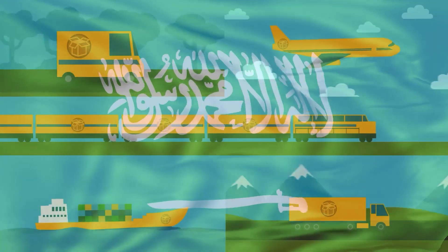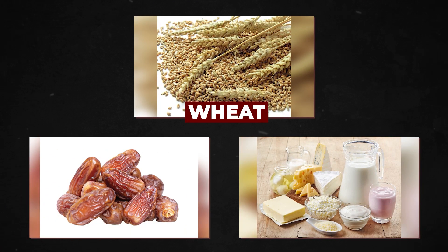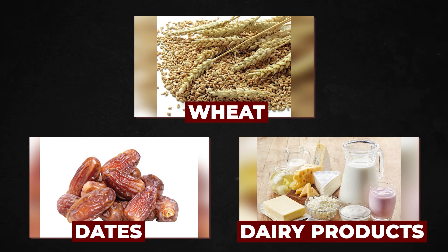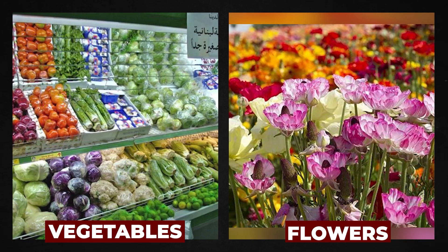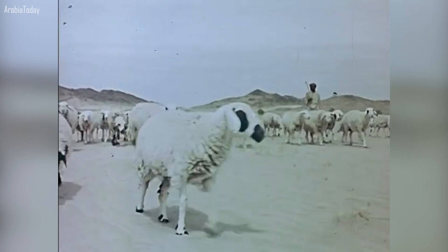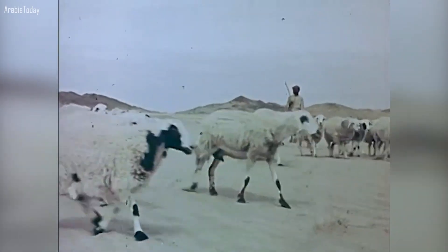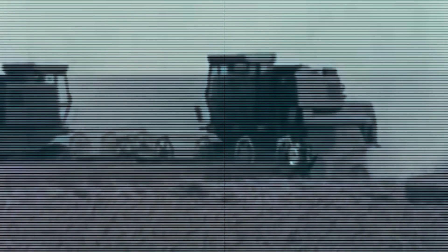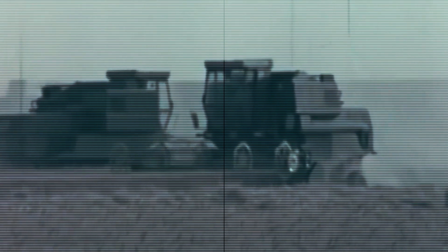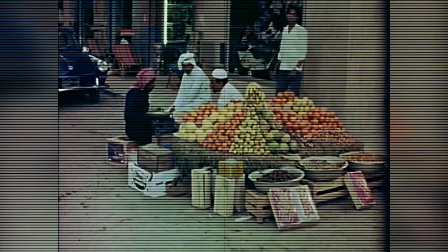Saudi Arabia today exports wheat, dates, dairy products, eggs, fish, poultry, vegetables, and flowers to markets all over the globe. Early in the program, extensive dairy, meat, poultry, and egg production were all established. By 1985, local farms supplied domestic demand for several formerly imported items.